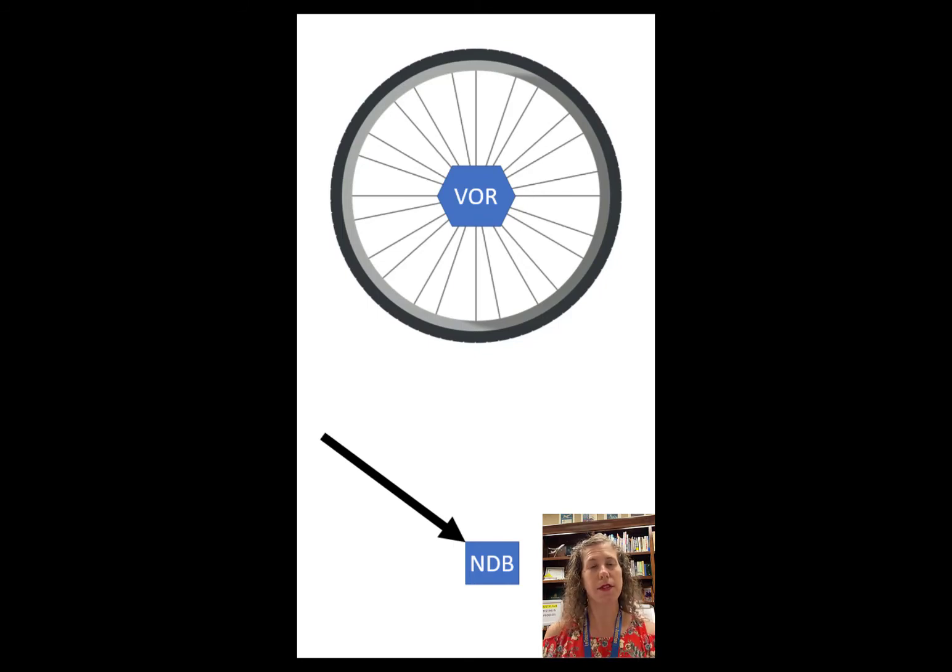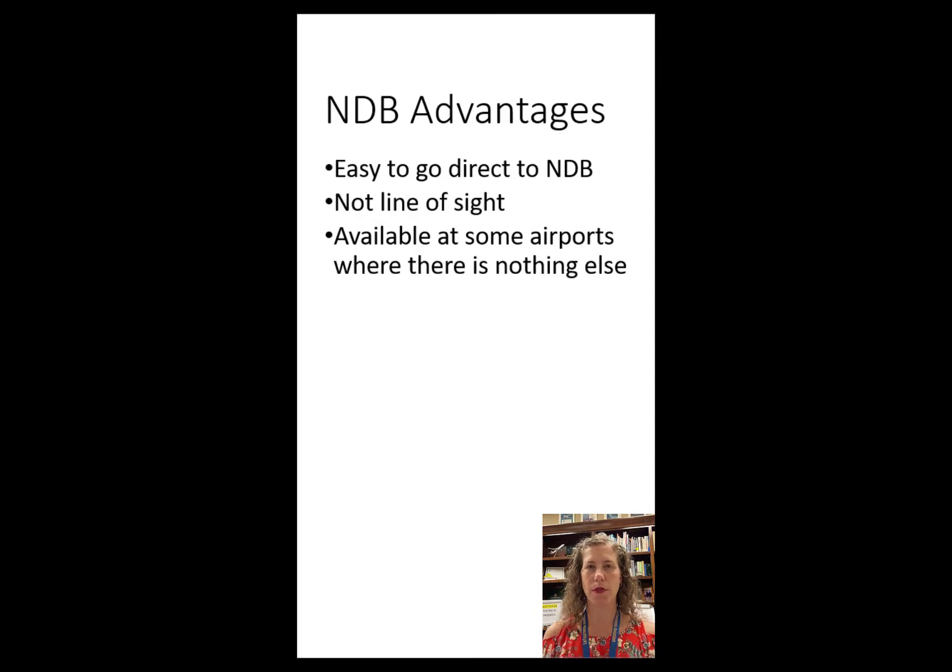The NDB is not line of sight, so you don't have to worry about terrain or obstacles. It is also available at some airports where there's nothing else. Worldwide, in some countries, there are still NDBs available and there's no other way to fly an instrument approach.